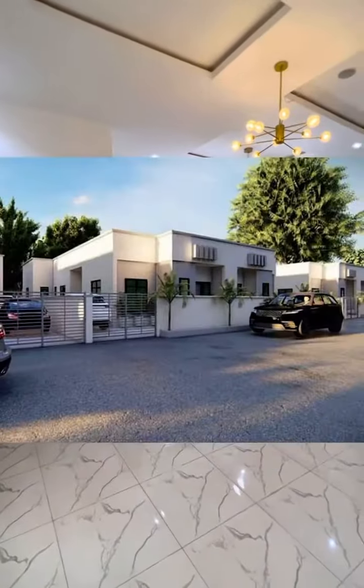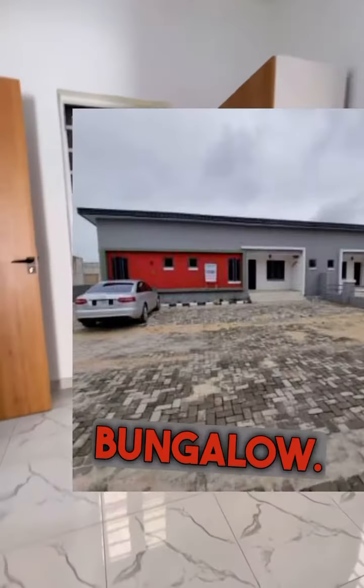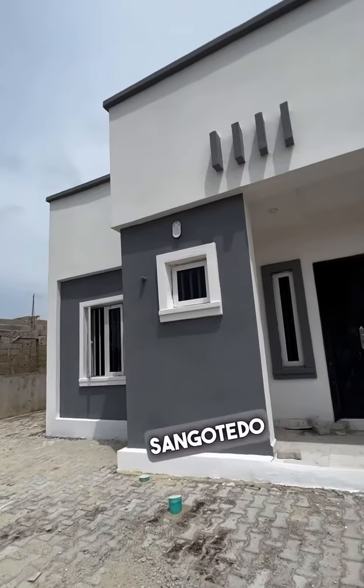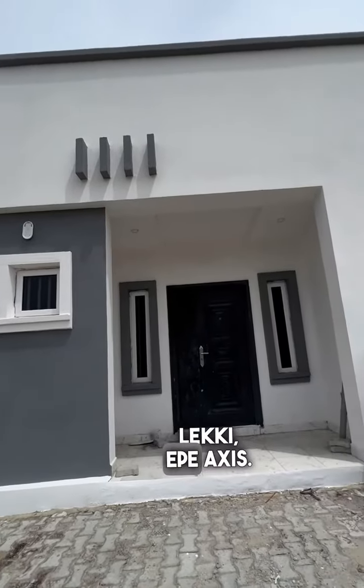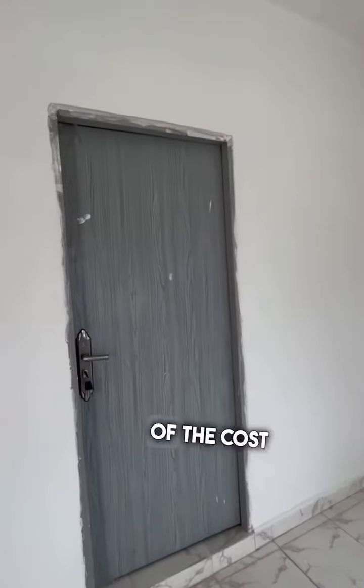Now let's talk about bungalow. A bungalow can be fully detached, semi-detached, or terrace bungalow. This type is usually common around Sangotedo, Awoyaya, Ibeju-Lekki, Epe, and that axis. You will rarely see this kind of house in the main Lekki area because of the cost of land.